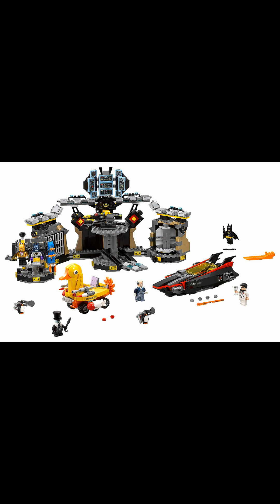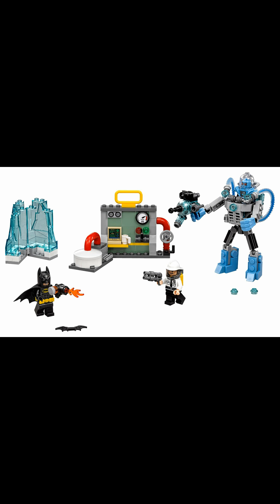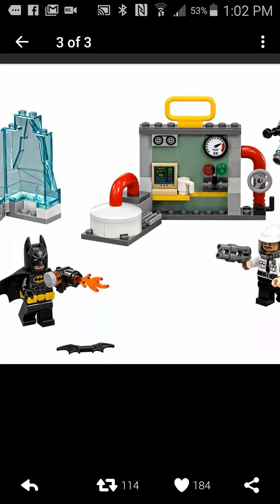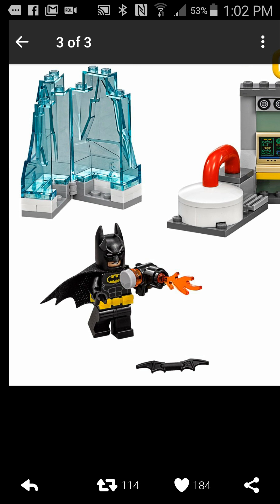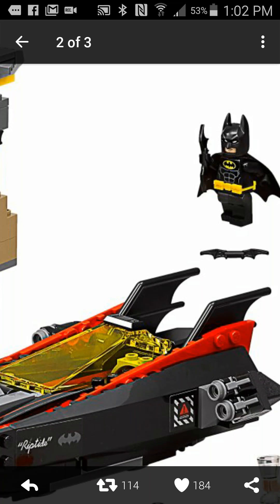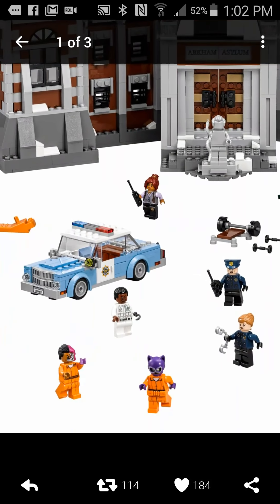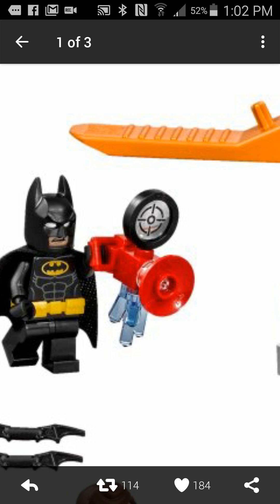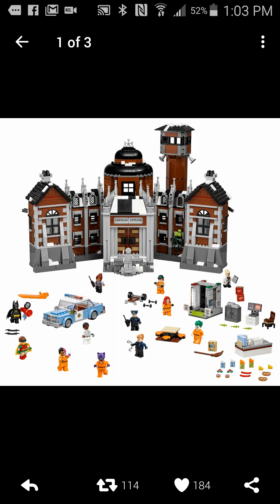Let's get a recap on all these sets. So, this is the Batcave, Arkham Asylum, and this is Batman vs. Freeze. Let's check out Batman — you see, he has that smirk. Now, keep a close eye on his face. His face changed — now he has an angrier look in the next set. Look at this face; it's not the same in the Batcave and the Mr. Freeze set. So they have different looks, each of them.